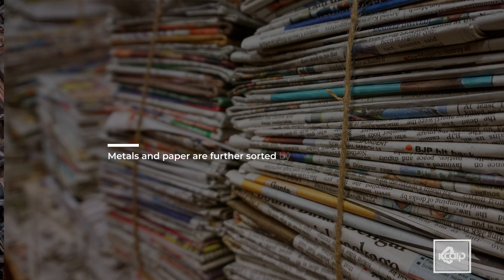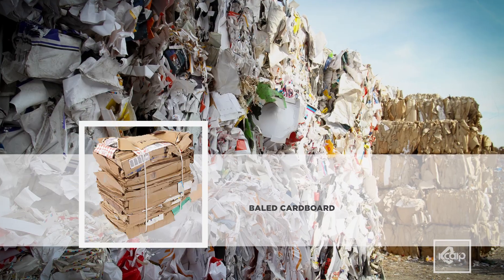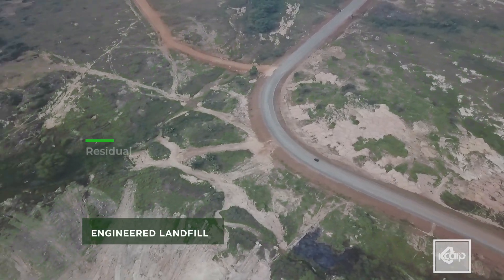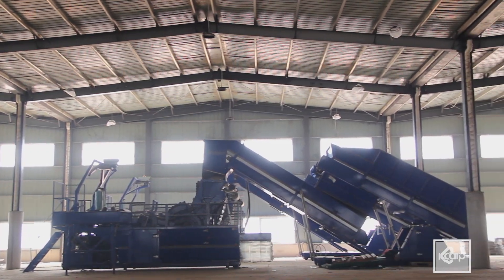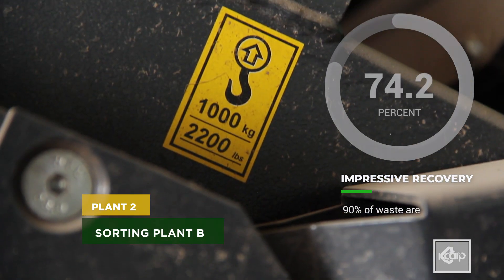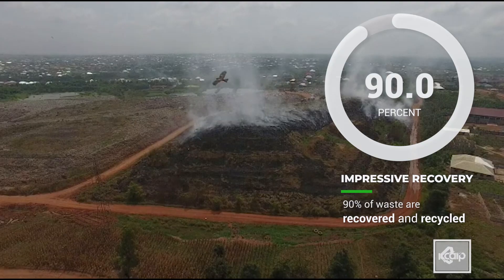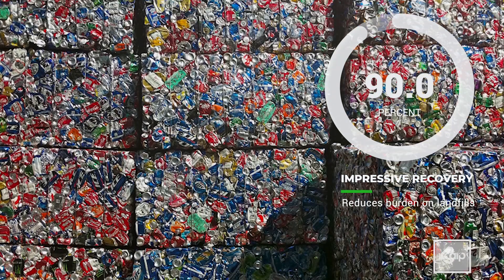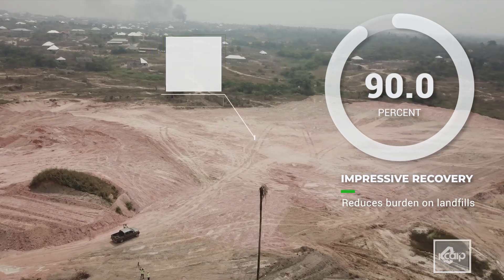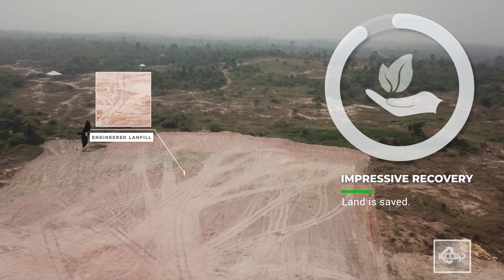Metals and paper are also further sorted by type and baled for customers in the metals and paper industries respectively. The residual waste not currently needed is sent to the engineered residual landfill on site. The plant, with an impressive recovery efficiency of about 90%, ensures that waste that would have ended up at dump sites and landfills are recovered and recycled for use. Materials recovery greatly reduces the burden on landfills and prolongs landfill lifespan, meaning that 90% of land that would have been used for landfilling is saved. There are plans to convert even the residual waste to energy.